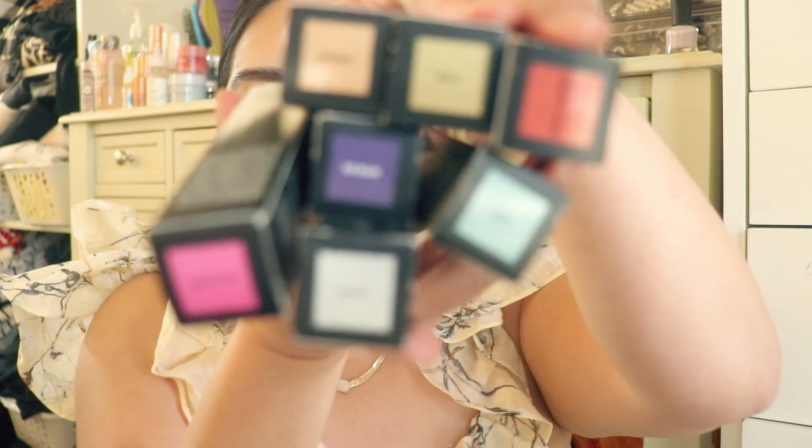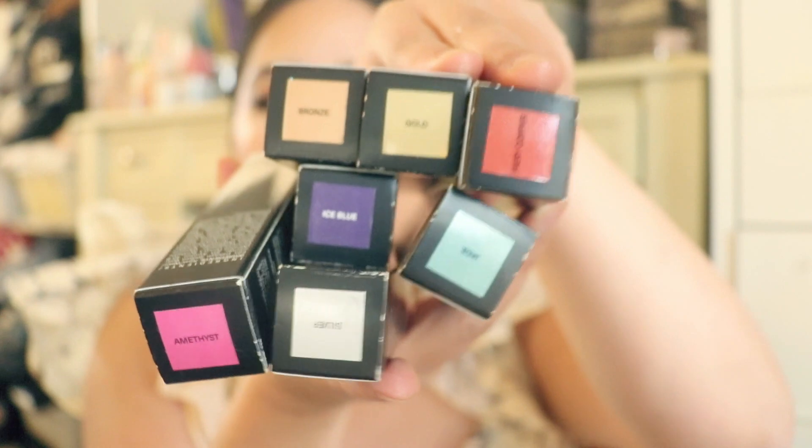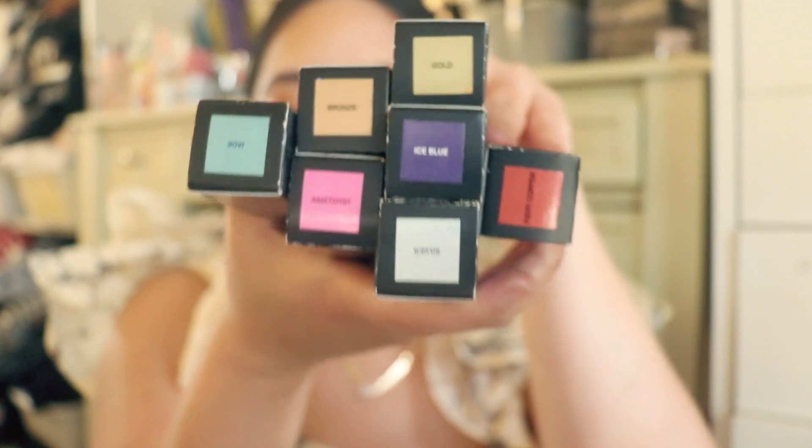The next couple of products I wanted to show you are from a brand called Smith & Cult. I think they're based in the UK, and I've heard about them before but never really tried them. I really love liquid eyeshadow, so I got a lot from their line. They were having a 75% off sale, so I think these were only about $5 or $6 each, and I got them at Ulta. Only one of the Ultas in town has Smith & Cult, not all of them have the stand, so definitely check yours out.